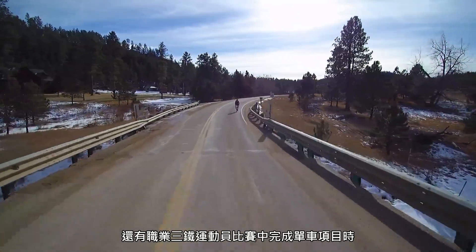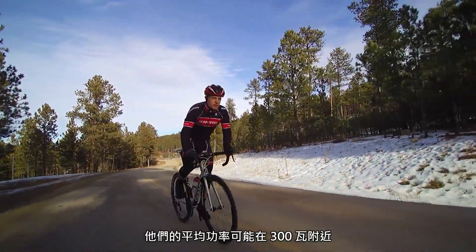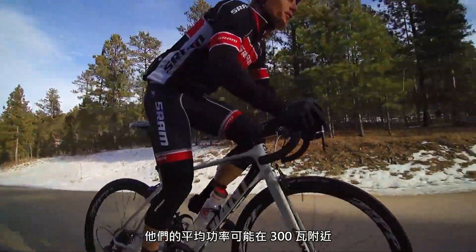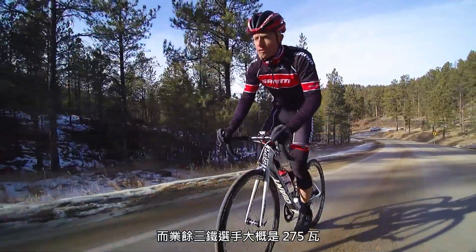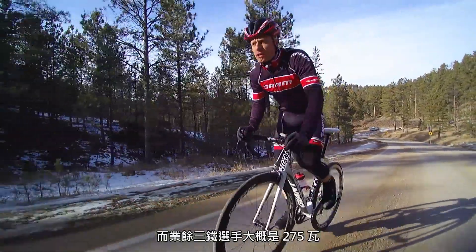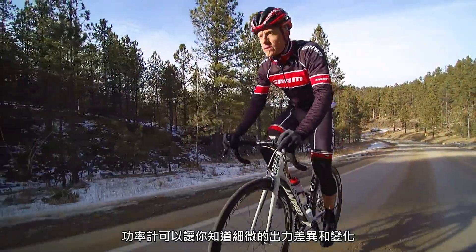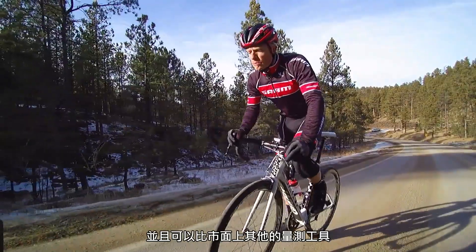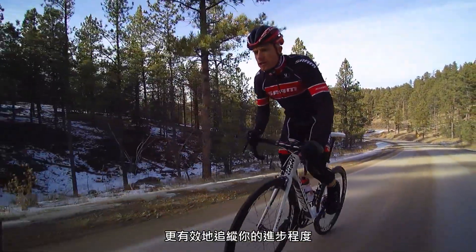Ironman triathletes will complete the bike course at an average wattage of around 300 watts, while a recreational triathlete may be closer to 175 watts. Power meters allow you to understand these subtle differences and changes, and track your progress better than any other measurement tool on the market.